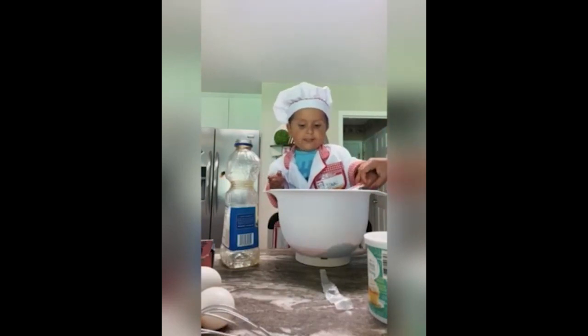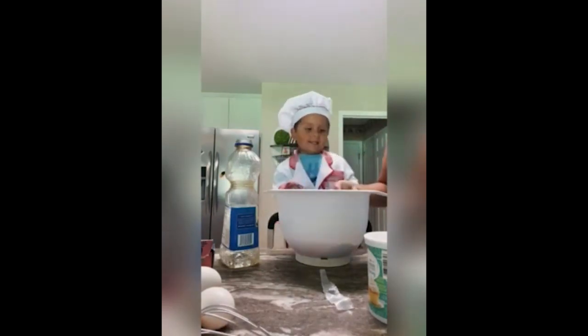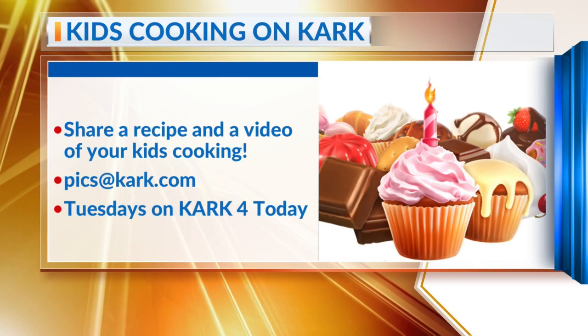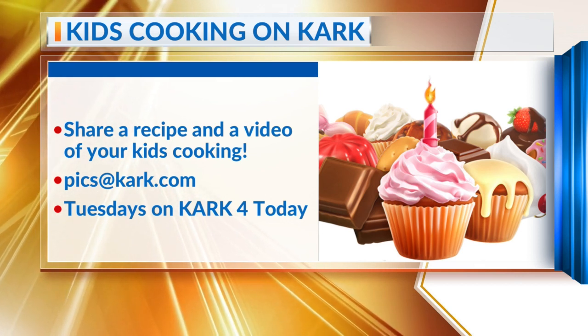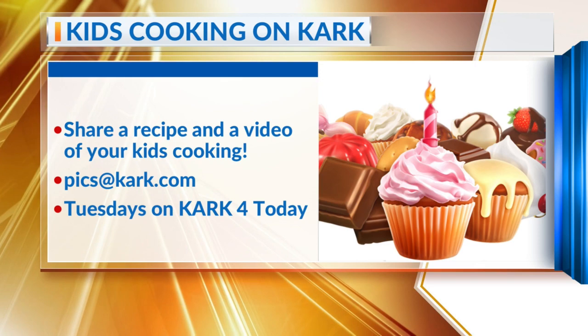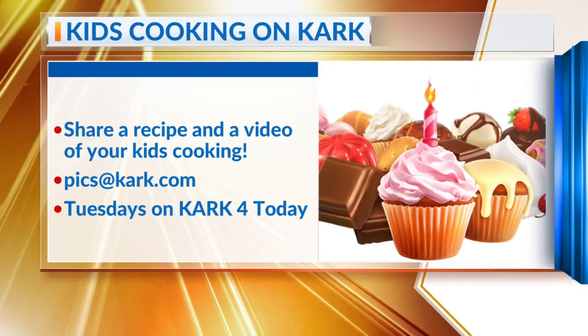His outfit. Look at him. He can come to my kitchen and cook anytime. We want to show your little cooks too, so send us a video of them baking along with the recipes so we can post it online for everyone else to try. You can email that to pics at KARK dot com. We're going to feature our favorites every Tuesday this month.